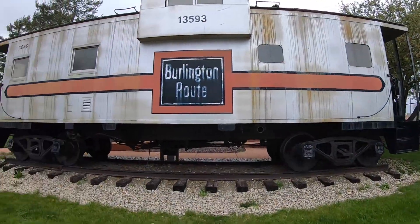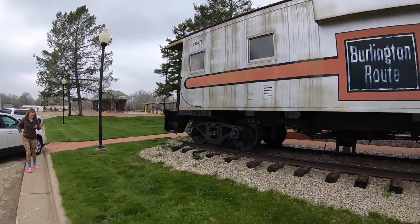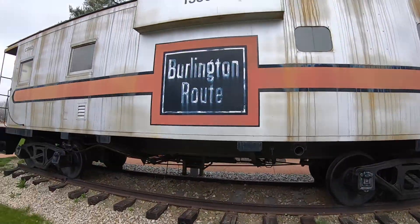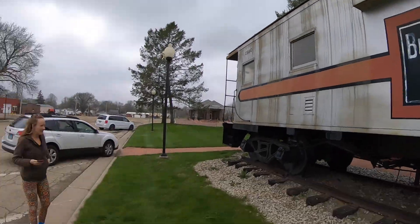We are in Princeton, Illinois, doing some quick geocaching. Beautiful Princeton. Beautiful. Love it.